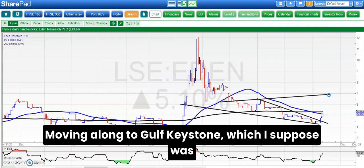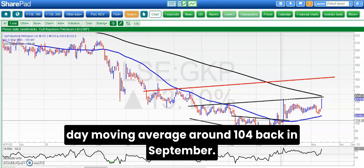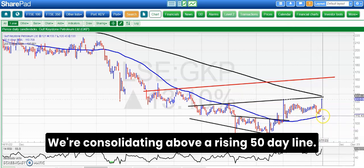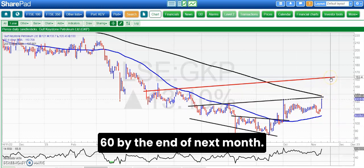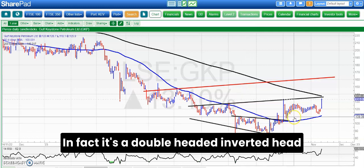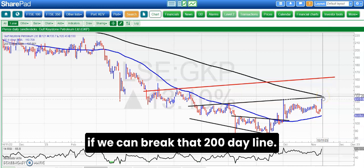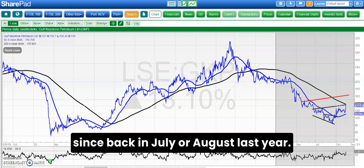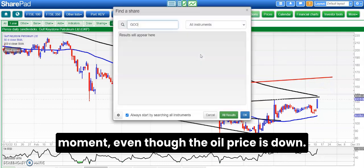Moving along to Gulf Keystone, which was a charting win in the sense that we had the break of that triangle formation and the 50-day moving average around 104 back in September, and we've basically held that area ever since — consolidating above a rising 50-day line, a sideways shuffle. Above recent resistance at 127 pence, looking for up to £1.60 by the end of next month. From June till now it's a beautiful inverted head and shoulders — in fact a double-headed inverted head and shoulders. Crunch time now: if we can break the 200-day line, we haven't been above that since July or August last year. There's also an unfilled gap to the upside today, so we're looking pretty good for Gulf at the moment even though the oil price is down.